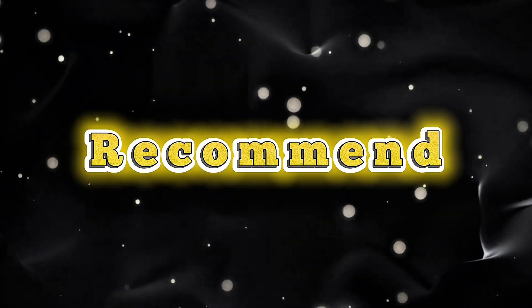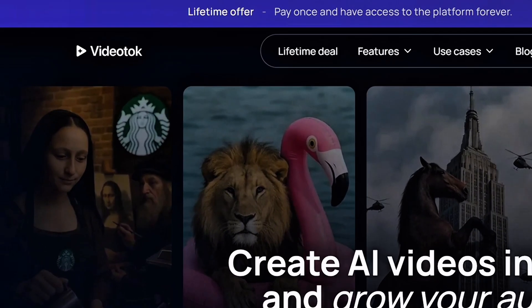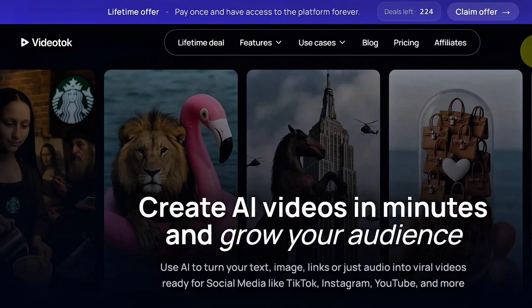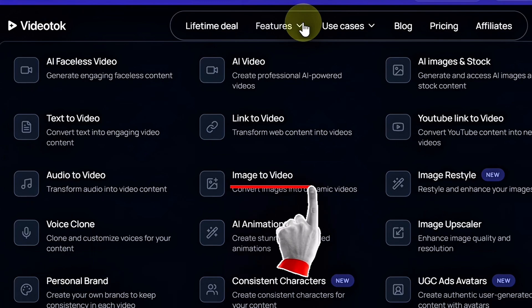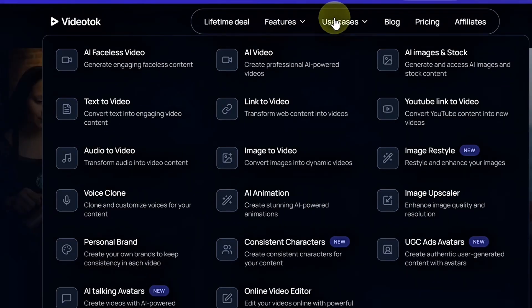The tool I use and strongly recommend is VideoTalk AI. To begin, head over to VideoTalk.app — link also in the description. If you're new, you'll need to create an account. Once you're logged in, you'll land on the main interface where you'll see options like text to video, image to video, audio to video, voice clone, and more. Click on Create a Video.